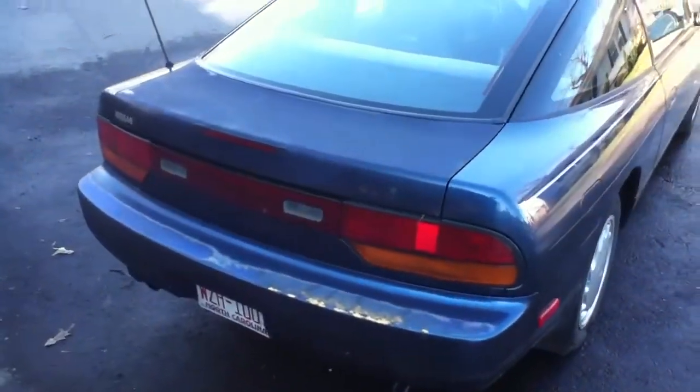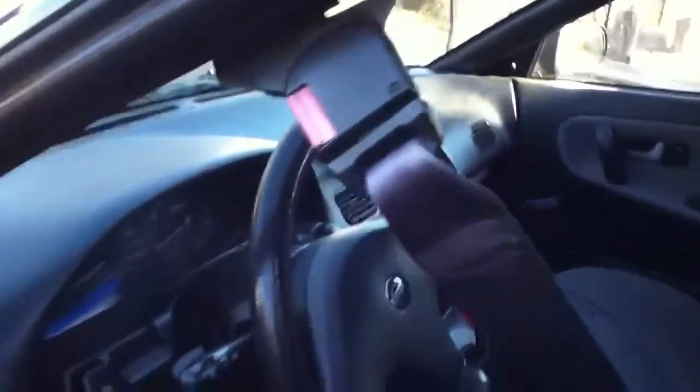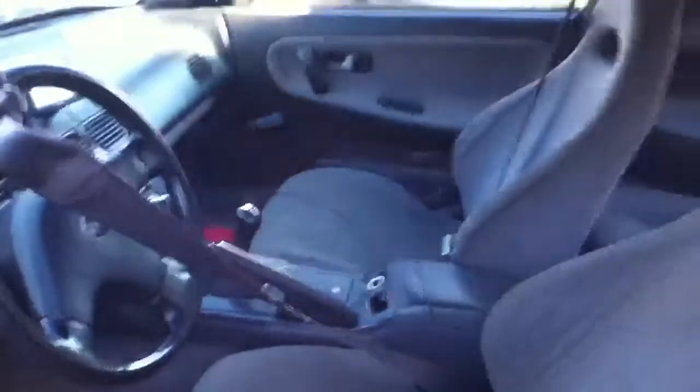Take a look at the interior right quick here. You can see 187,000 miles on the odometer — 187,595. The condition of the interior is pretty good, good to great. It's a little dusty, but otherwise no problems there.